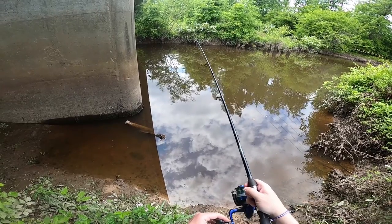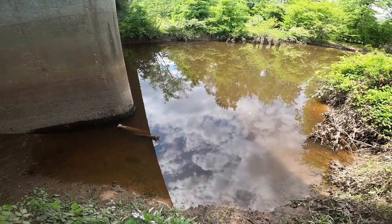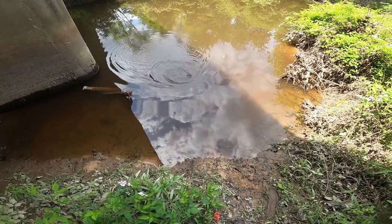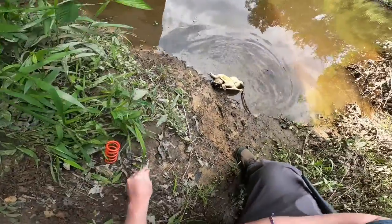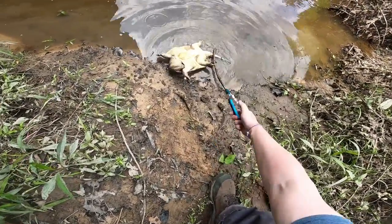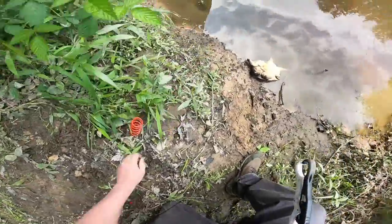Two bass and one really nice bowfin. I think something's got it — yep. Please don't be a turtle. It is. Come on, give me it back. I want that hook back, buddy.